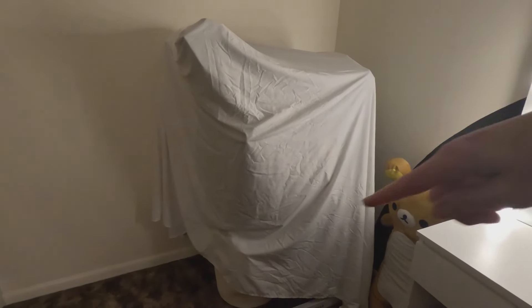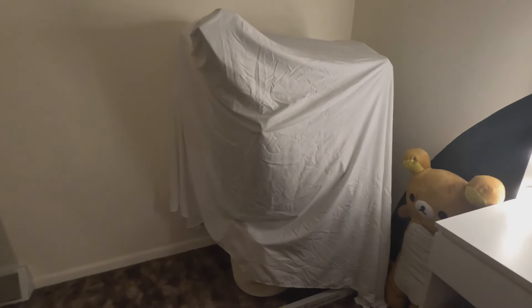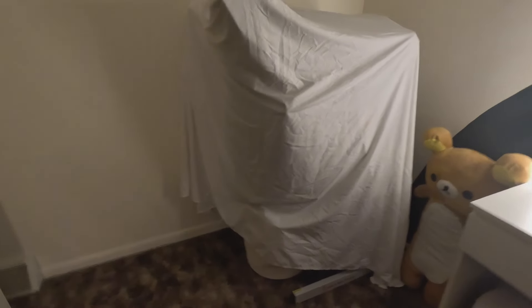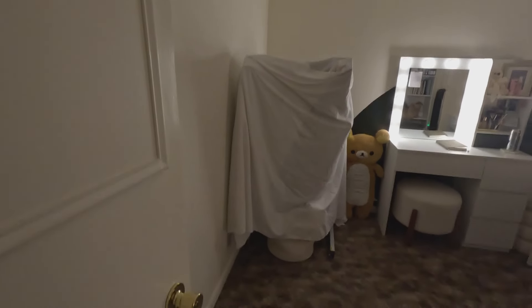Right here I have my treadmill and I tried to cover it with a sheet to see if it would help, because literally right when you walk in, it's just right in your face. I also have my workout stuff in there as well.